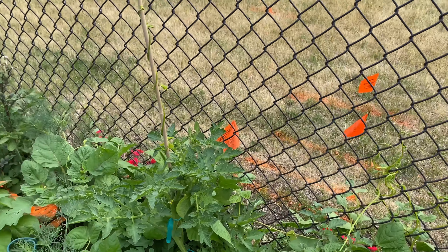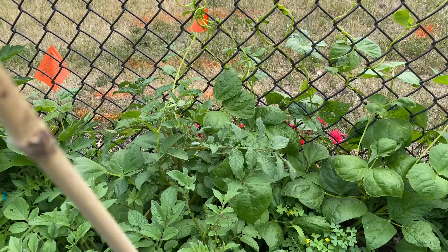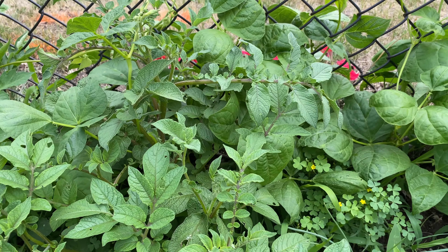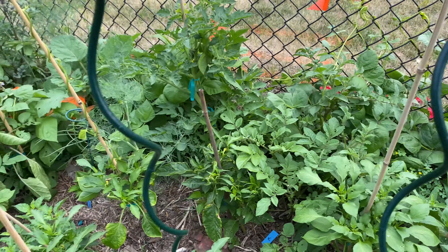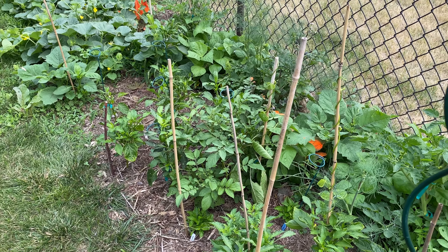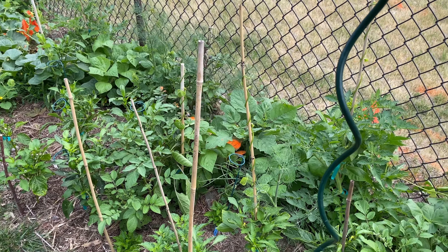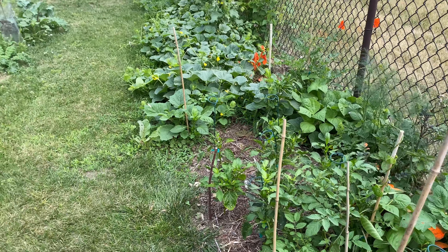This back row is French gold and Kentucky wonder pole beans. Some potatoes that reseeded, and in there is some shallot — a little bit too much in one place. I do French intensive gardening, a lot of intercropping, planting things close together, high intensity. But that was probably a little too close.